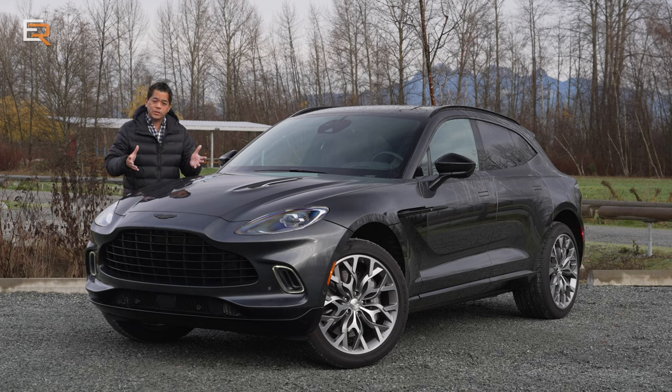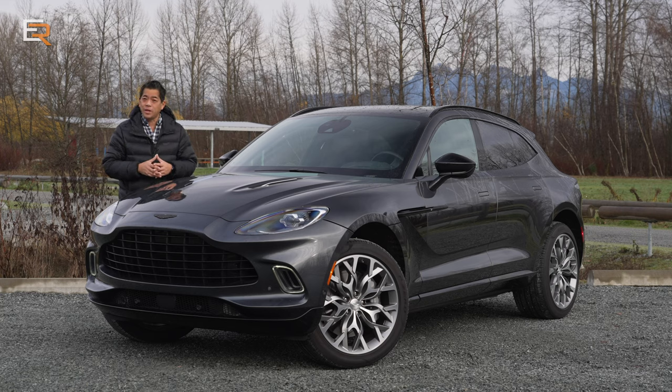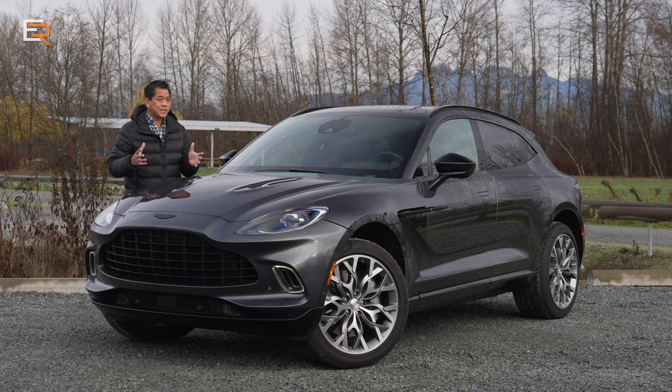Also, it's a special day because we get to drive this. This is the Aston Martin DBX — their very first sport utility vehicle, and even though it's not one of those James Bond Aston Martins, it's pretty close, and I'll take it.